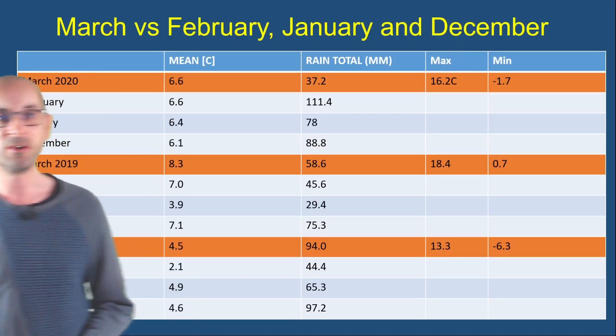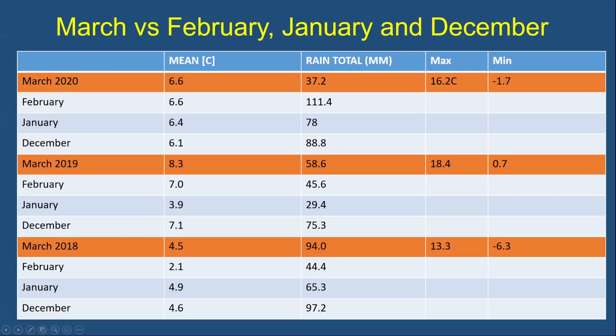To put a little bit of context on how March compares to December, January and February, I'll show some statistics from my weather station here in the Chilterns, which is about 25 miles northwest of central London. We can see March 2020 had a mean temperature of 6.6°C, which compared to 6.6 in February, 6.4 in January, and 6.1 in December — so not a great deal between the four months of that particular year.